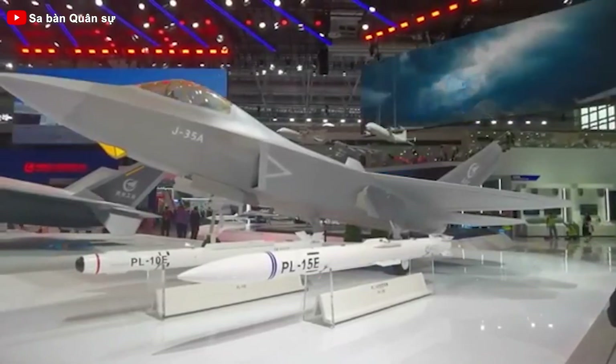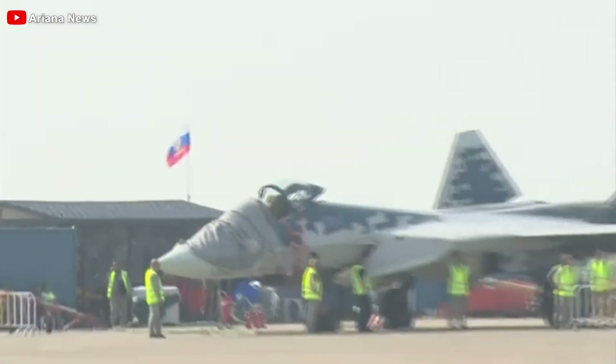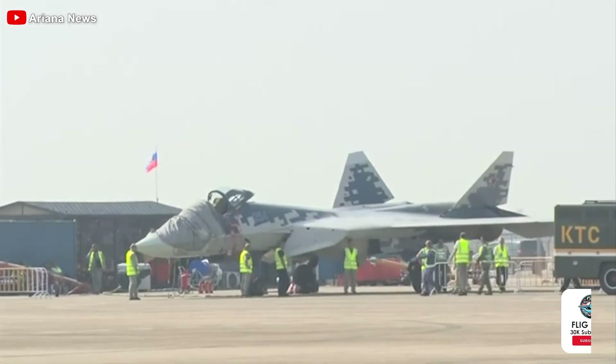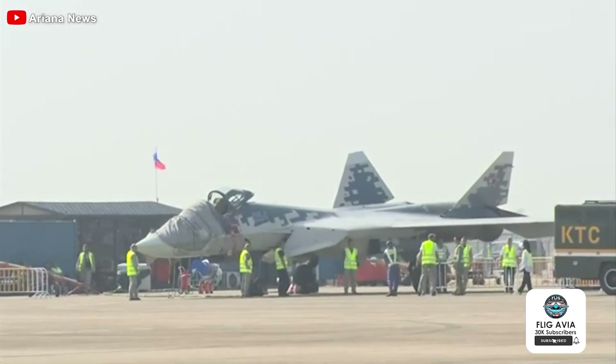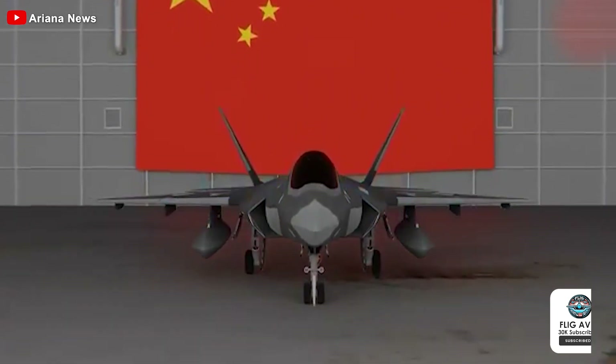But what do you think about the J-35A? Can it truly rival the US F-35, or does it still have a long way to go? Will its export appeal reshape the global market for stealth fighters? Let us know your thoughts in the comments below, and see you in the next video!